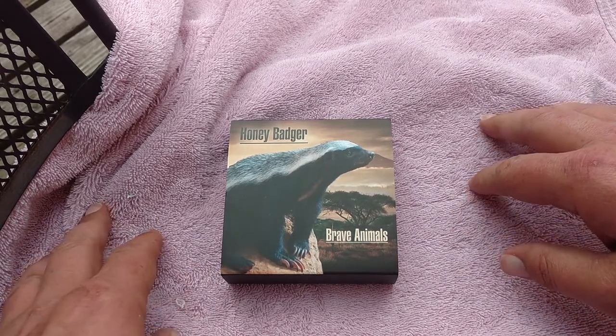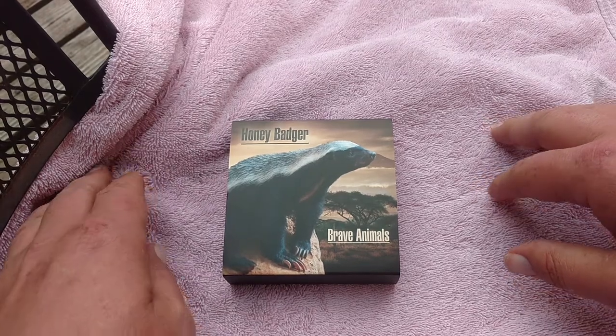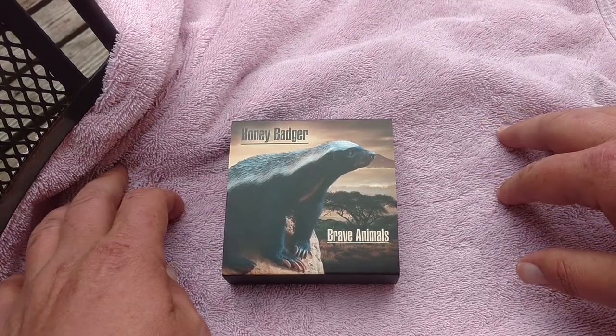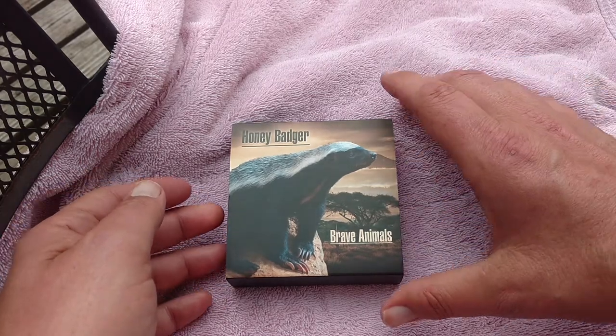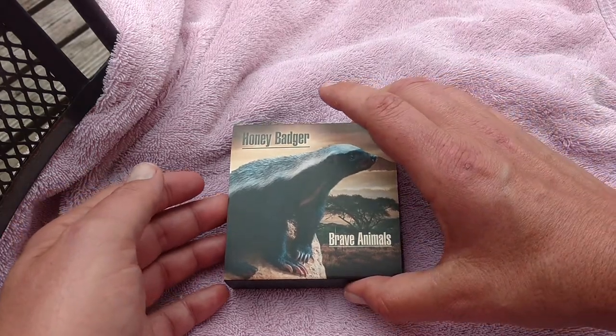I'm going to part with this. I'm going to try to put it up here on YouTube first before it goes to eBay, see if anybody's interested. It's the Honey Badger Brave Animals — it's the first of the series, and it's from the Mint of Poland.